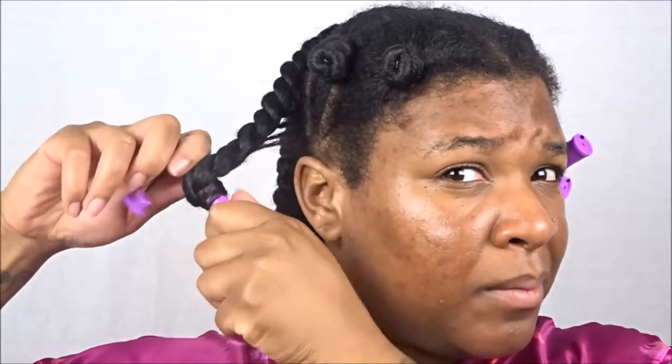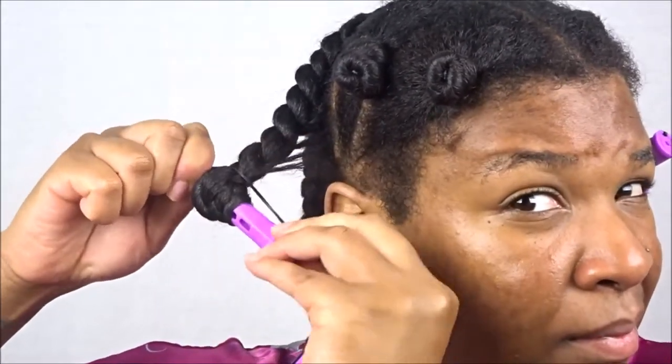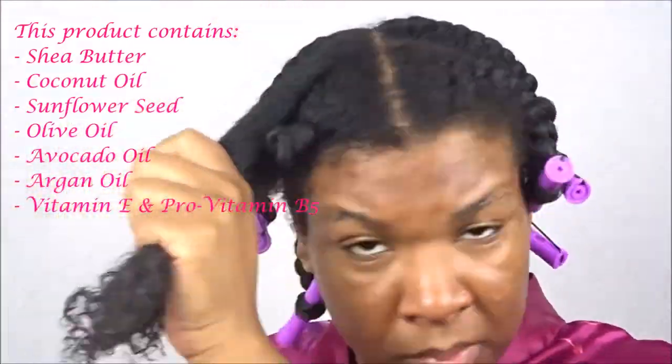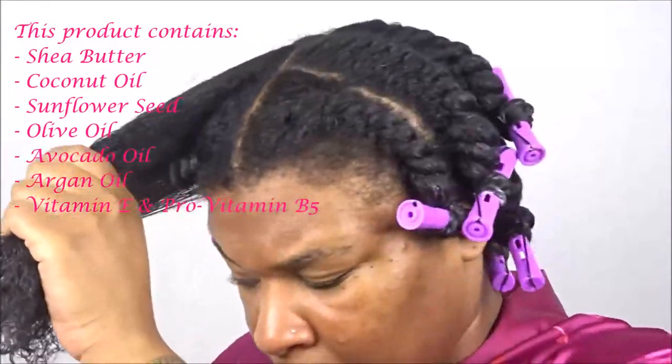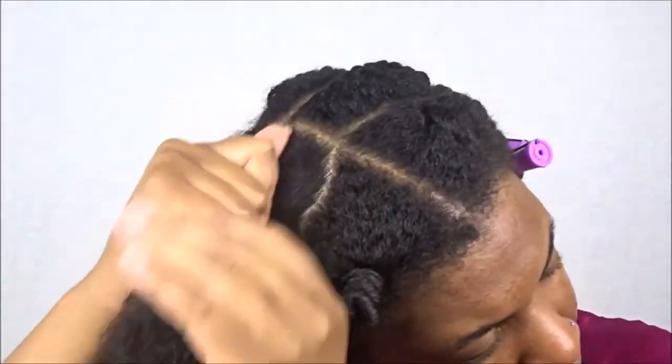I'm starting at the ends, and I think my issue is that I need to use probably smaller perm rods, so going forward if I'm doing this style again with perm rods on the end, it will be the smaller ones — trial and error! We're going to repeat the same exact steps, going in with the moisturizing hair milk. The moisturizing hair milk contains shea butter, coconut oil, sunflower seed, olive oil, avocado oil, and argan oil. It also contains vitamin E and pro-vitamin B5.